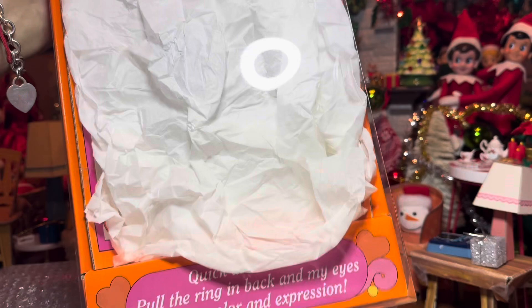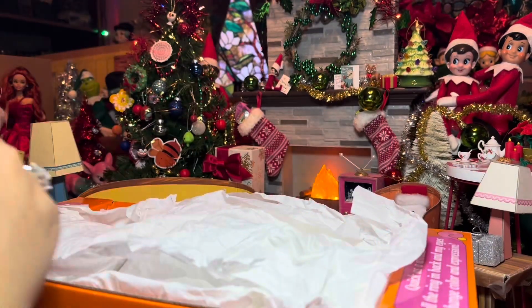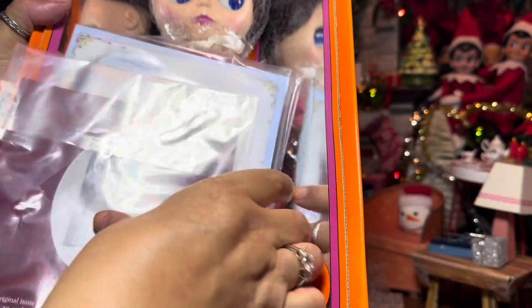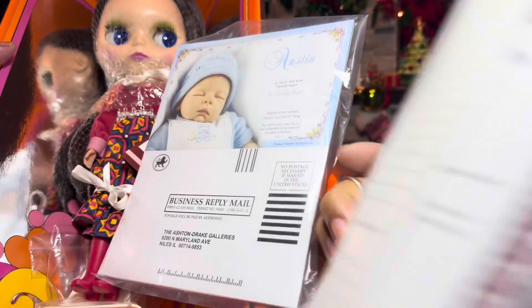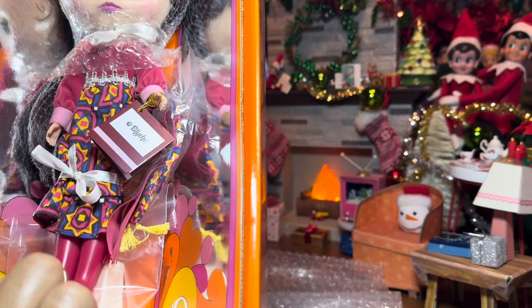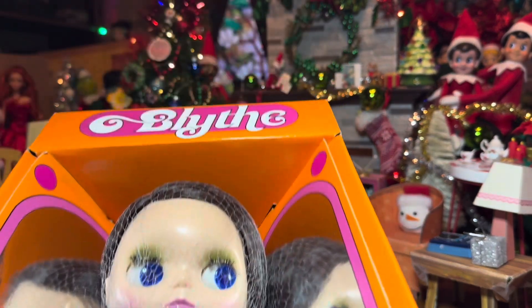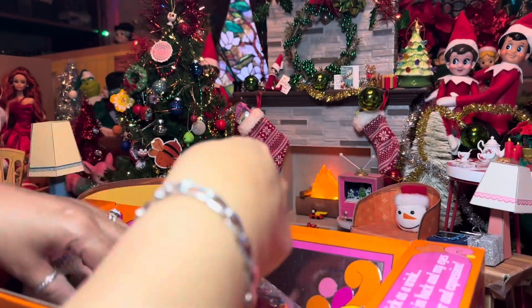You can probably tell by some of the writing here — we have a Blythe, and this is a beauty that I saw and I could not help myself. She's gorgeous! She's got her certificate of authenticity. This is the Ashton Drake Blythe. There's some other goodies here too — she's got her hang tag, her outfit, and some extra little accessories. I'm going to pop her out of this box and let's see what we have.